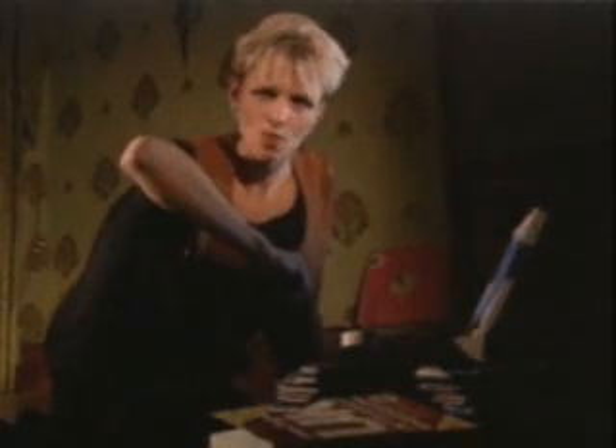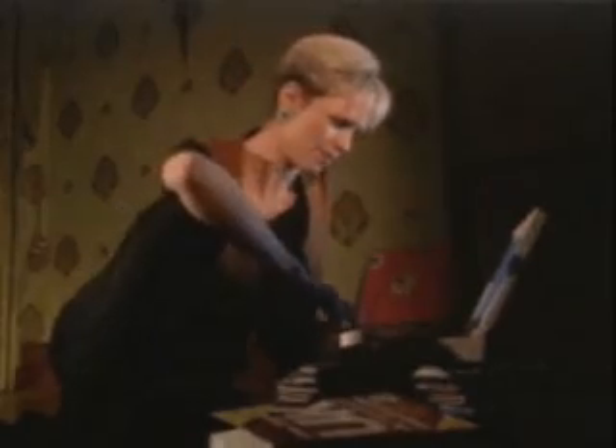So you want to get onto the internet. Well, there are five things you need, but we've got a sixth: our internet genie, Dan O'Brien.